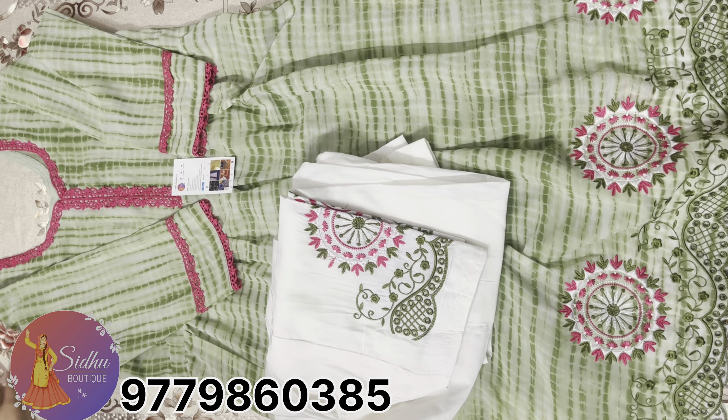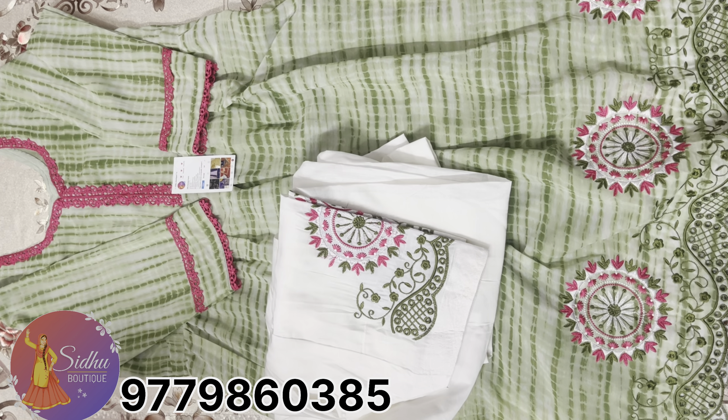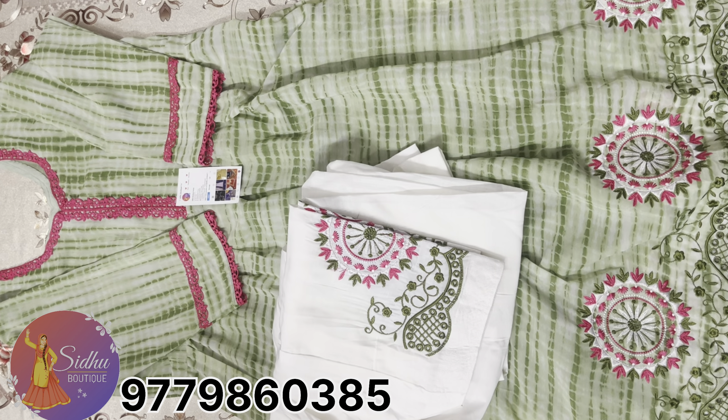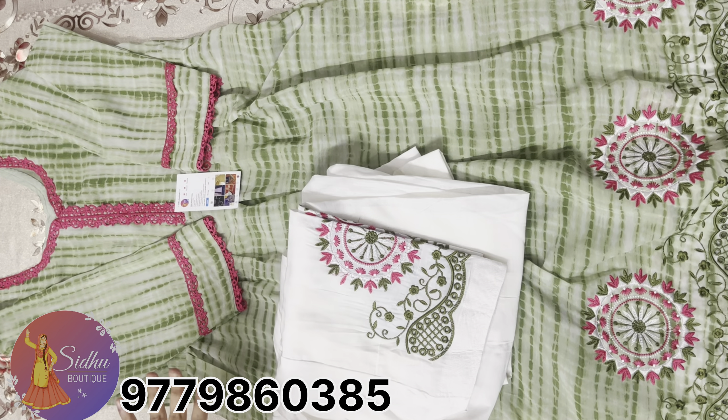You can wear this dress for 3-4 hours every week. You can wear it for a wedding or as a regular dress.